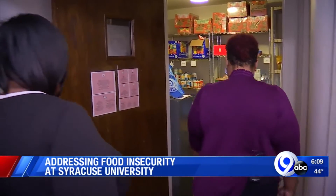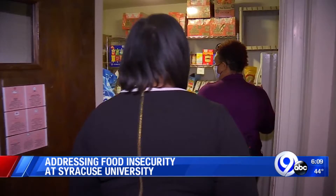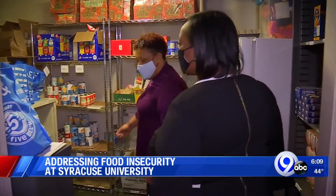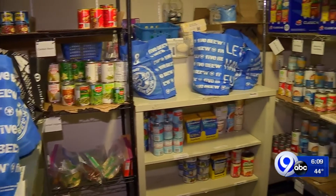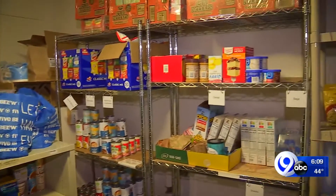While it may be tucked away in a small room at Hendricks Chapel, it fulfills a great need at Syracuse University. It's a pantry for students by students. It's well stocked with non-perishable food as well as personal care items.